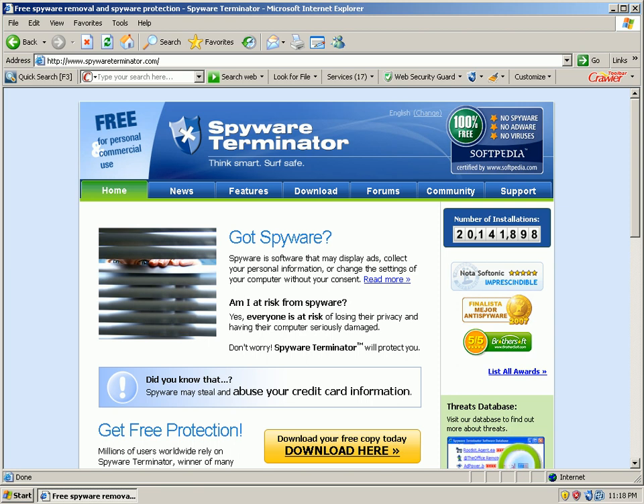Okay, so you saw Spyware Terminator block 10 malicious URLs, maybe even 11 — I lost track. It's a solid application. It does what it says on their site, spywareterminator.com.